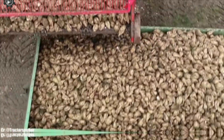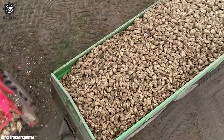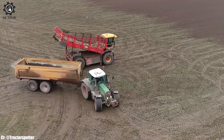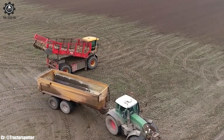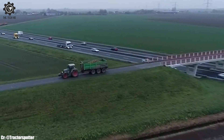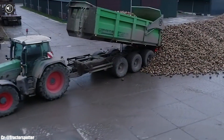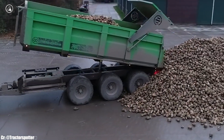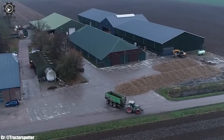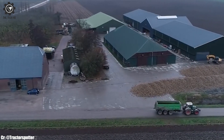Equipped with a powerful engine and innovative harvesting mechanisms, it ensures gentle extraction of sugar beets while maintaining crop quality. Its 6-Row design significantly boosts productivity by covering a wide area in a single pass. The Q616's adjustable settings and real-time monitoring contribute to optimal harvesting performance.